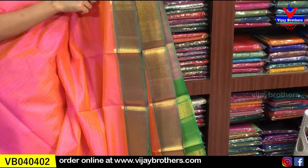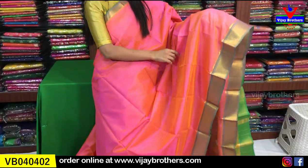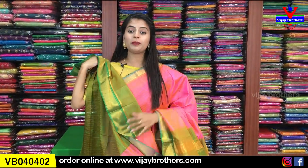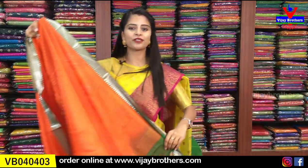Looking at the borders — a one inch border on the top side, gray border with golden weaving. On the bottom side, a 3 to 4 inch gray border with golden weaving. The body has self-embossed lines running through it — so it's not plain, small lines are subtly woven into the fabric. The pallu is a contrast green with golden lines. A contrast blouse is included. Price is ₹2,460.